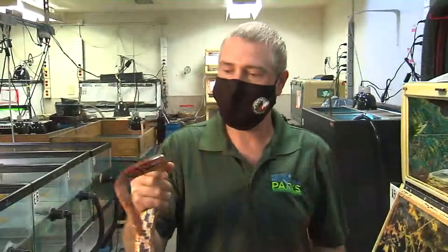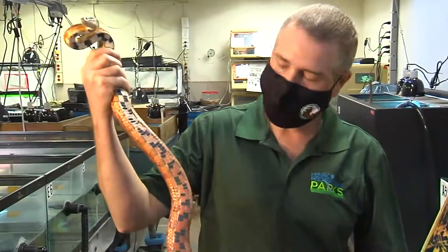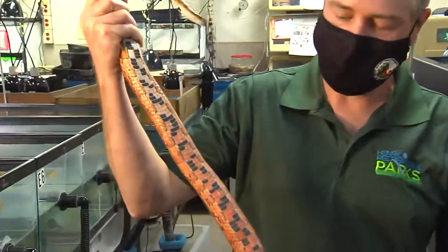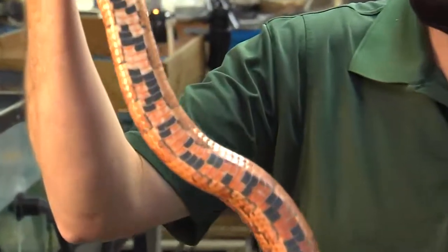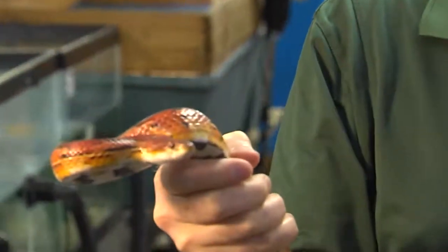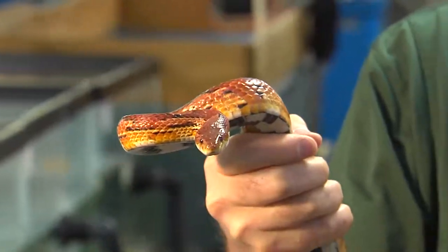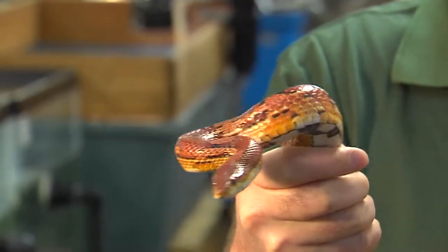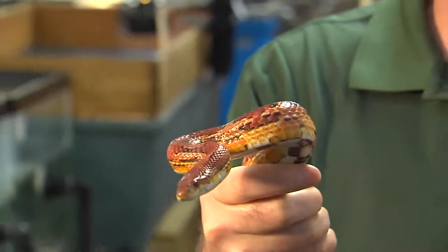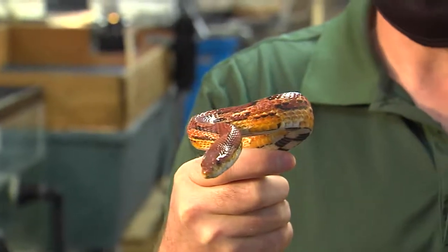Corn snakes get their name because of their colorations and markings. If you can see their bellies, it looks like maize corn — the checkered patterns and the unique colorations. Corn snakes are also constrictors and non-venomous. They will strike and hold onto their prey and quickly coil around them, squeezing until they don't feel the heart anymore, and then they will swallow their prey whole.